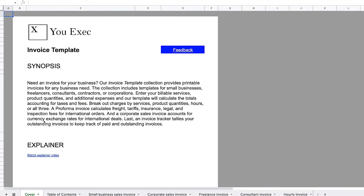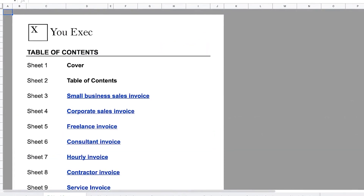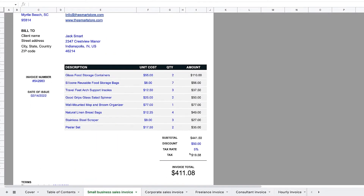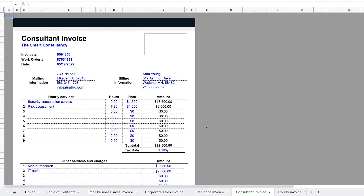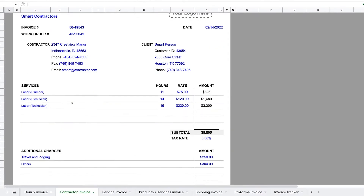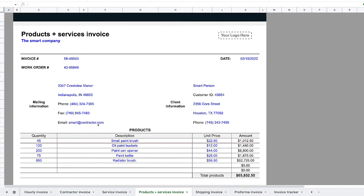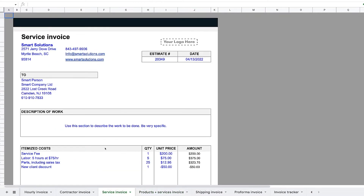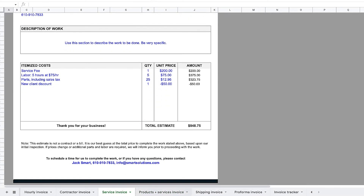Our invoice template collection provides printable invoices for any business need. Whether you're a small business, a freelancer, a consultant, a contractor, or a big corporation, there are templates you can customize and save as a PDF so your buyers know your documents are safe and coming directly from you. This enables you to get paid on time without the invoices getting spam filtered by security precautions.